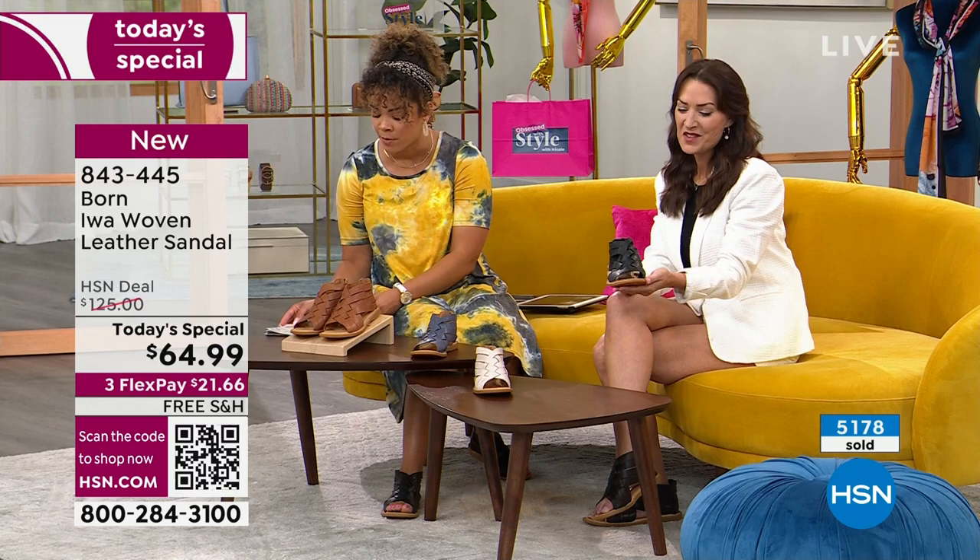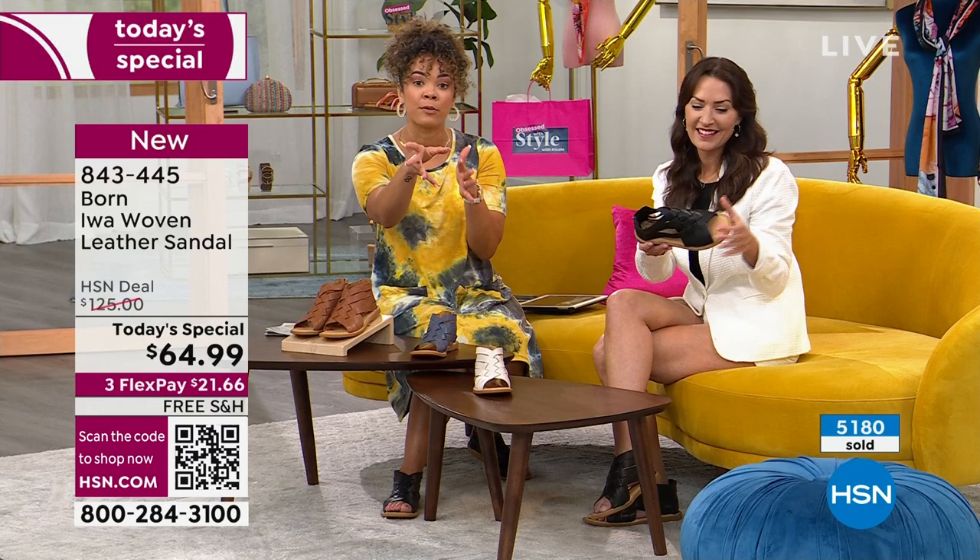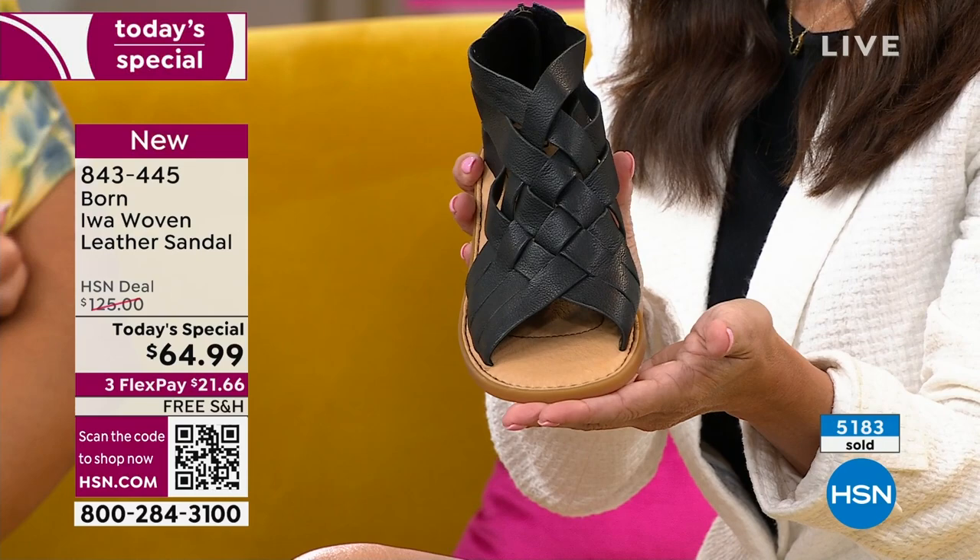843-445 is the item number. You can keep that in hsn.com or your app — quickest way to add it to your cart. Before you add it to your cart, let me help you with the sizing. If you're in between sizing, we recommend that you size down.